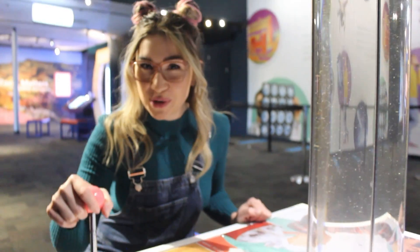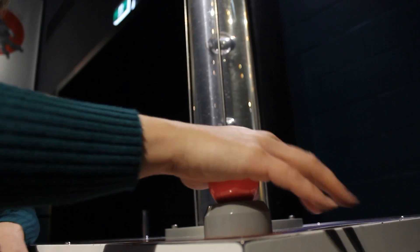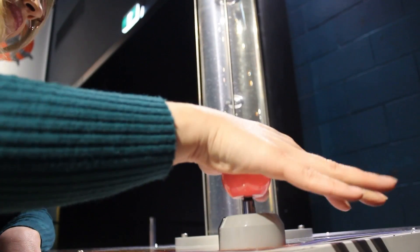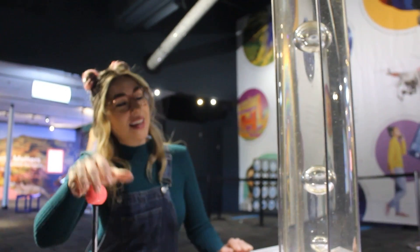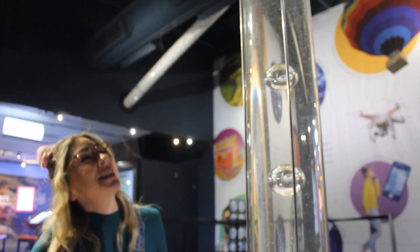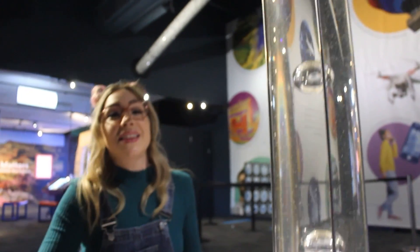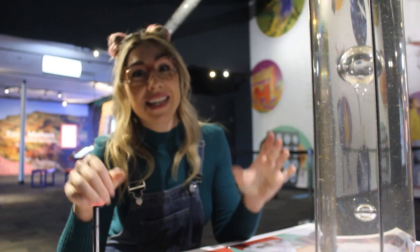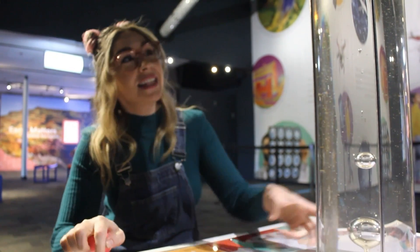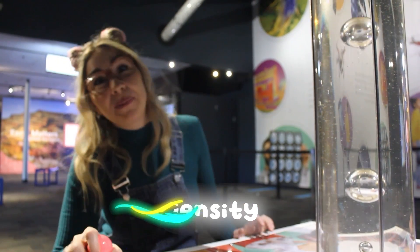Let's see what happens if I push this button. Can you see the bubbles of gas moving upwards through this liquid? That's happening because the gas in the bubble has a lower density than the liquid it's moving through, so it will rise all the way to the top.